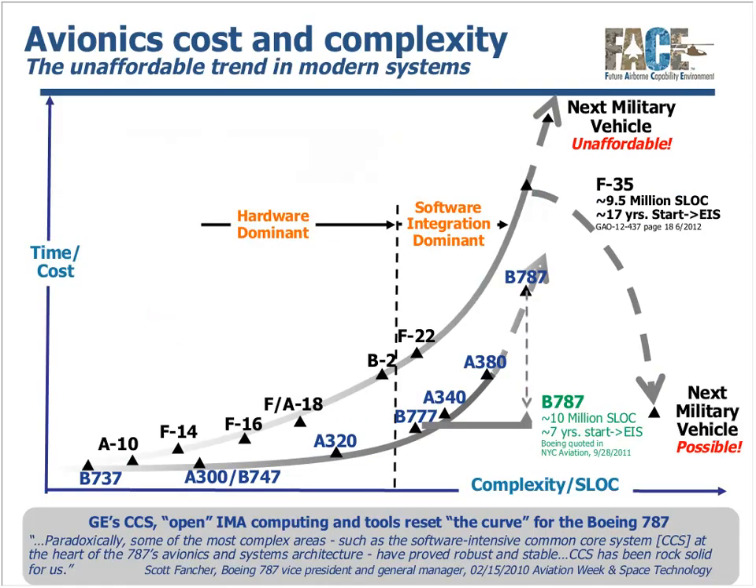So why are we here? Next generation military avionics systems are challenged to provide advanced capabilities while balancing the cost to procure and maintain the platform over the life cycle of the deployed platform. This challenge is described in GE Aviation's cost and complexity chart, which shows the exponential growth of software in commercial and military platforms over time. The critical component is the trend from hardware-defined systems to modern software-defined systems, where the cost to develop, integrate, and maintain software is growing at an unsustainable rate.